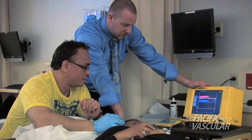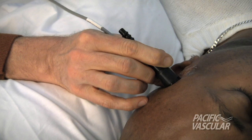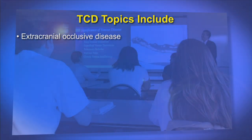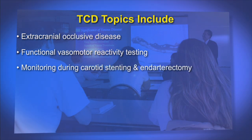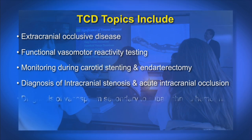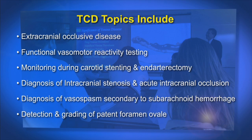There are hands-on training sessions that include scanning live models with and without pathology and practical scanning techniques. Major topics include performance of TCD in patients with extracranial occlusive disease, functional vasomotor reactivity testing, monitoring during carotid stenting and endarterectomy, diagnosis of intracranial stenosis and acute intracranial occlusion, and diagnosis of vasospasm secondary to subarachnoid hemorrhage, and detection and grading of patent foramen ovale.